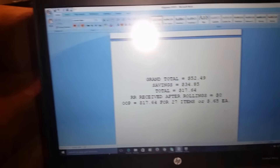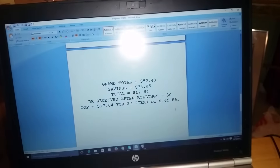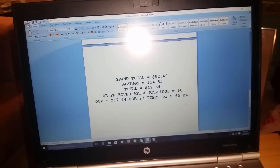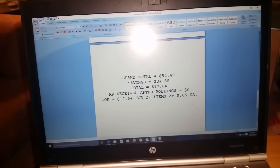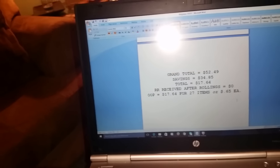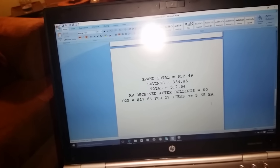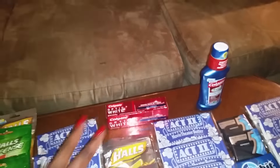My grand total for all 27 items: retail $52.49, savings $34.85. I handed the cashier $17.64 and came home with no remaining Register Rewards. So out of pocket I paid $17.64 for 27 items — $0.65 each. Walgreens is awesome! I used to do better at CVS, but the popcorn deal, free toothpaste, and Halls made this trip totally worth it.